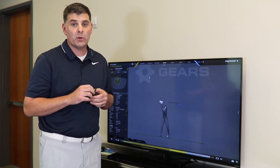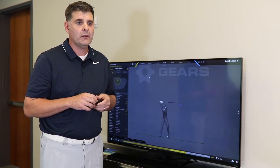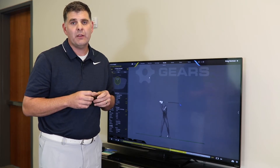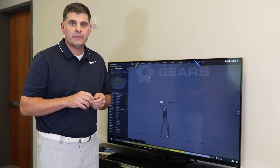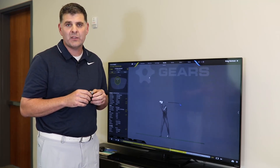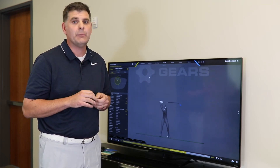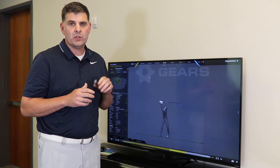Optical systems are much more expensive — I believe we are the most expensive product in golf. There is a price you pay for the accuracy. But this is our livelihood, this is what we're all about. We're trying to give the best data possible to our students to make them better and to really hone in on what's really happening. So that's basically a little rundown between optical and inertial systems.